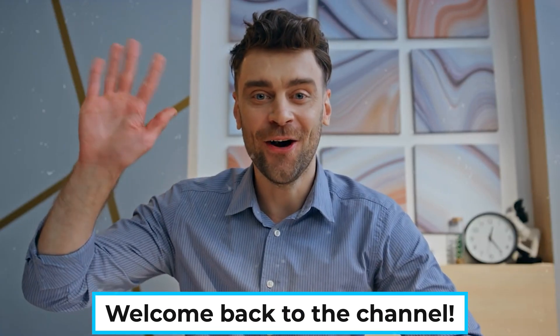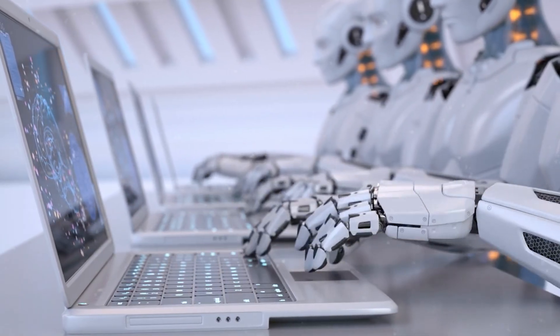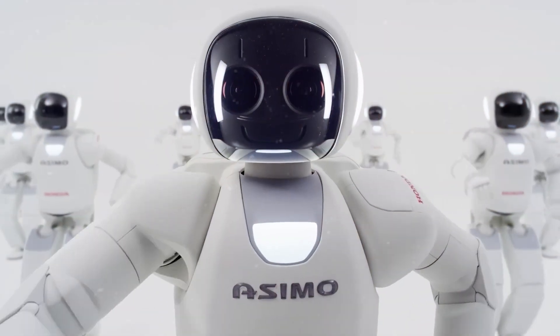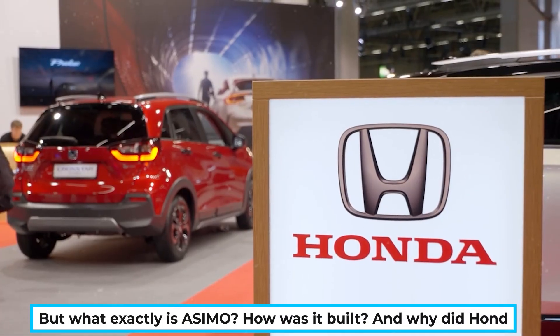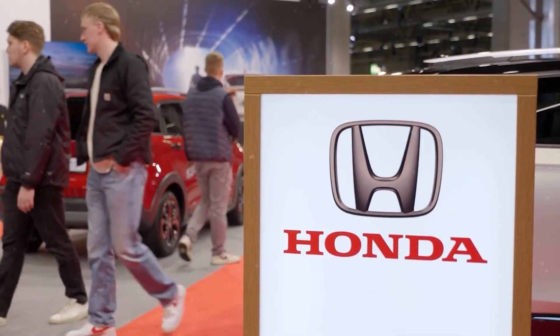Welcome back to the channel. Today we're diving into the fascinating world of robotics with one of the most iconic creations in human history, Asimo by Honda. For decades, Asimo has stood as a symbol of innovation, intelligence, and the dream of a future where humans and robots coexist. But what exactly is Asimo? How was it built? And why did Honda, a company famous for cars and motorcycles, spend billions developing a humanoid robot? Let's find out.